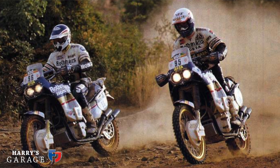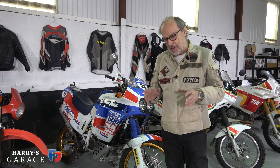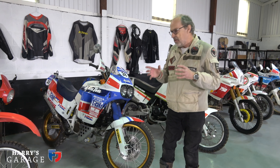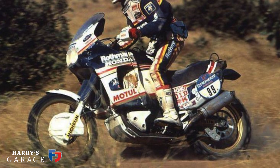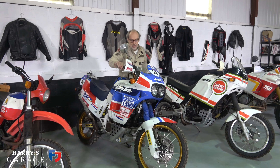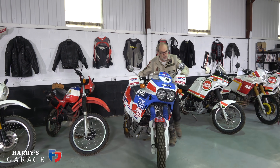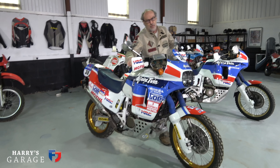Honda went right back to the drawing board to design the most perfect Paris-Dakar bike. They had Cyril Nouveau on board and between them they came up with the perfect bike to win Paris-Dakar — and that was the Africa Twin. I've got two examples here, because this one I'm wheeling out now is called the Marathon, and this is a very special bike indeed.